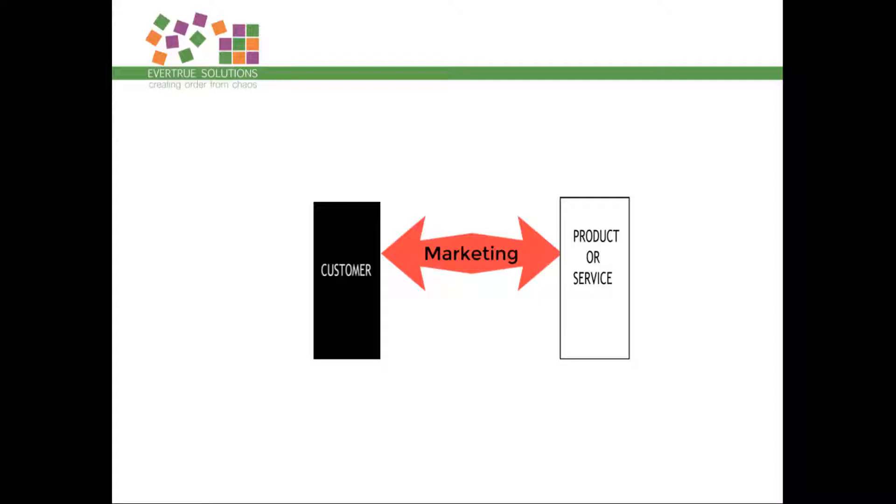The first step in the business machine is marketing — the process of making your customer aware of your product or service. That can take so many different forms; it's not just advertising. Marketing happens in passive ways as well as direct ways. Successful marketing happens when your customer chooses to purchase your product or service.